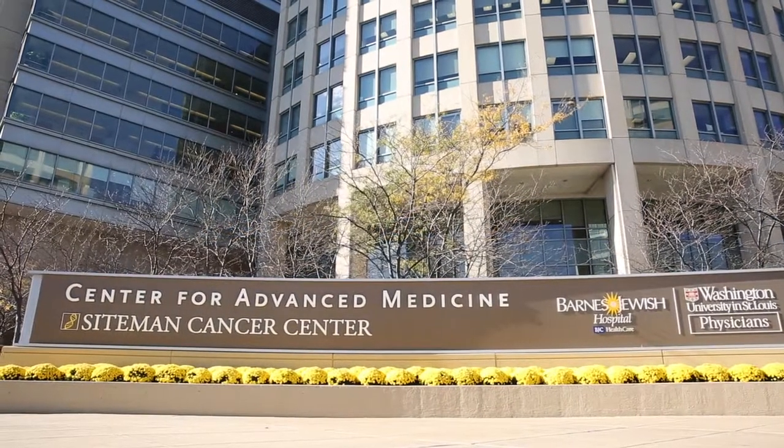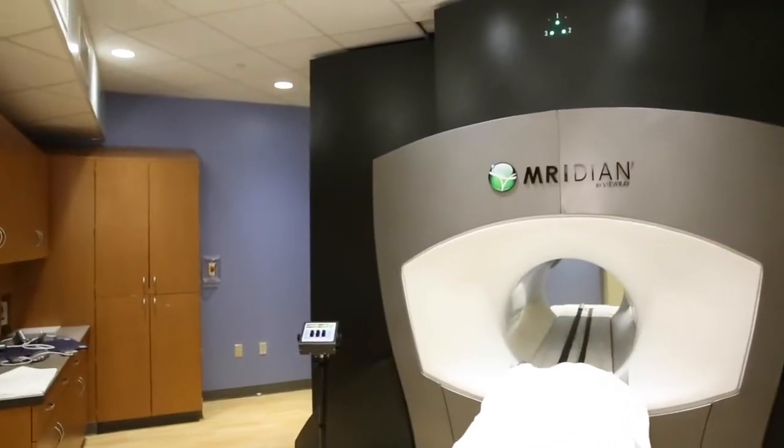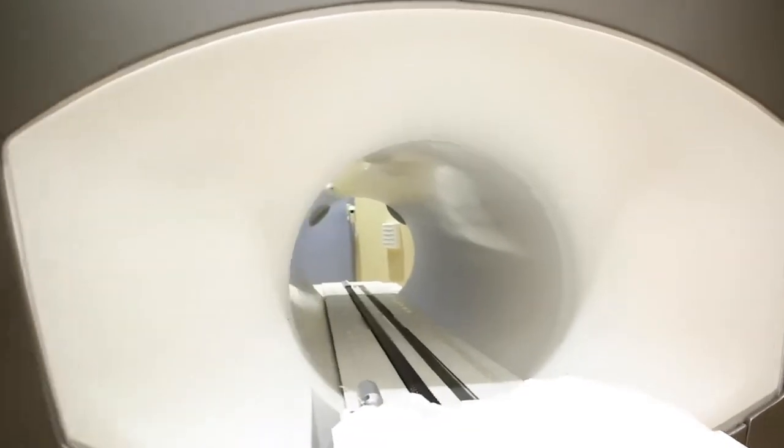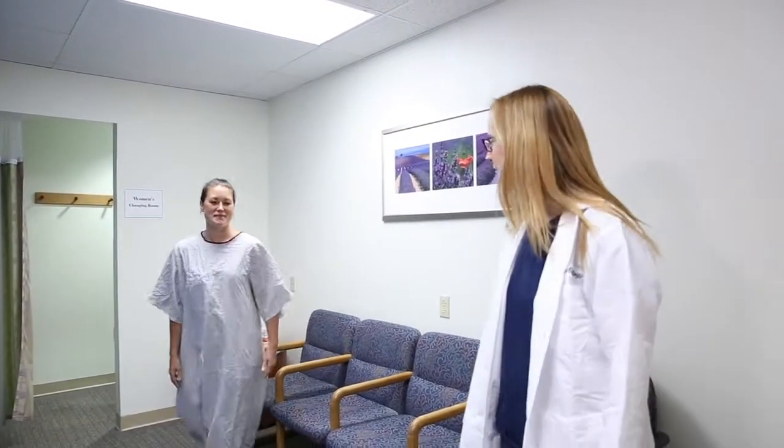With any cancer diagnosis, finding the best and most advanced treatment is critical. BuRay is a new, game-changing, state-of-the-art radiation therapy treatment tool that physicians at the Siteman Cancer Center are using to treat cancer patients.